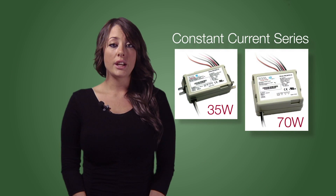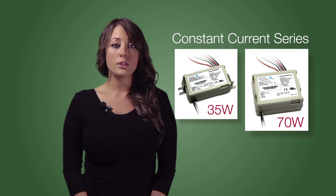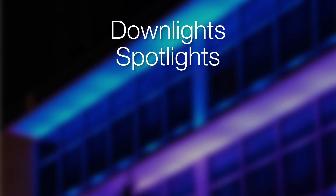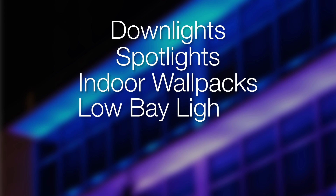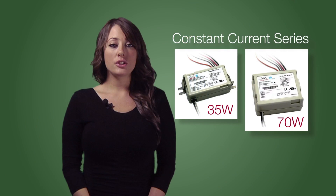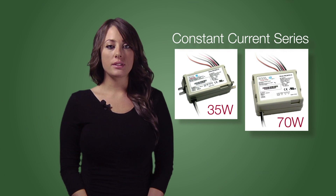The Strato Constant Current LED Drivers are ideally suited for new commercial and residential LED lighting applications, such as downlights, spotlights, indoor wallpacks, low bay lighting, pendant lighting and architectural lighting. The Strato Constant Current LED Drivers are optimized for size, efficiency and cost.